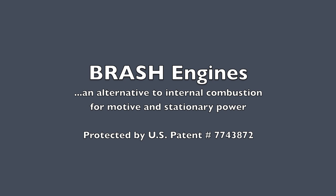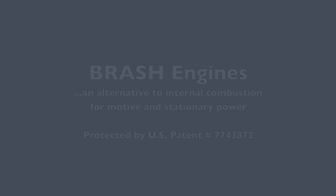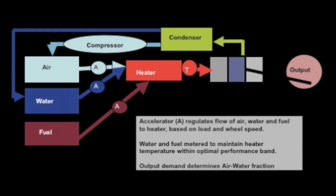BRASH is a new propulsion technology for both vehicles and stationary power. Combining air and steam into one working fluid and heating that fluid with any number of solid, liquid, or gaseous fuels produces a powerful new alternative to the internal combustion engine.